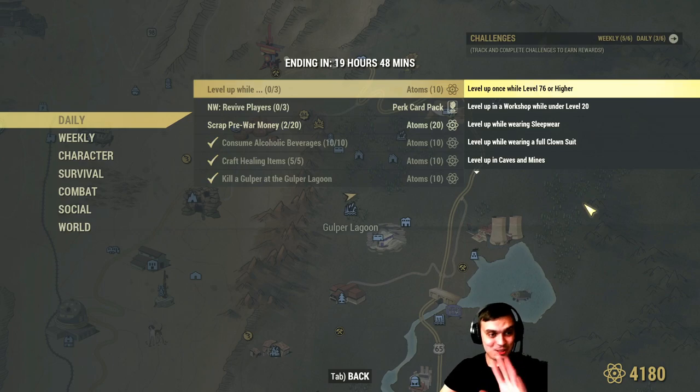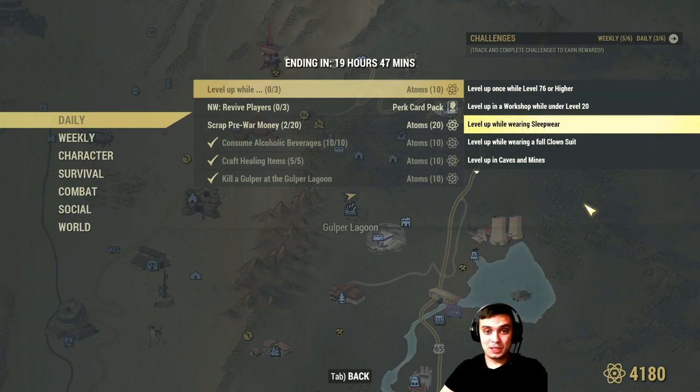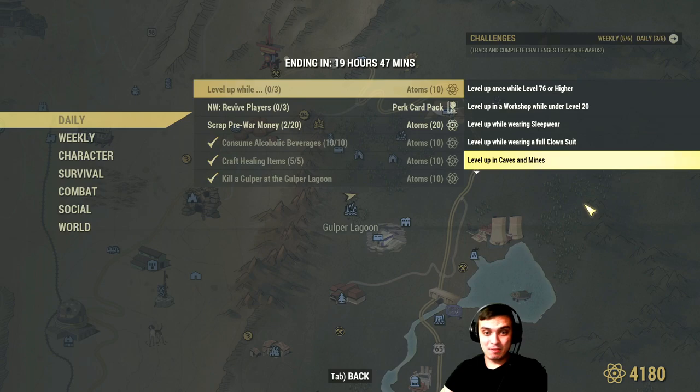If you level up one time completing three soft challenges at the same time - these are the soft challenges by the way - you will get an additional 10 atoms. That is if you're level 76 or higher. Level up the workshop while under level 20, wearing sleepwear, full clown suit, in cave mines, or level up while exploring a nuked region.